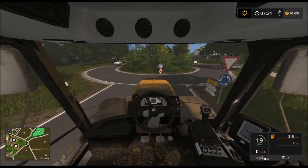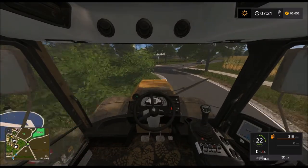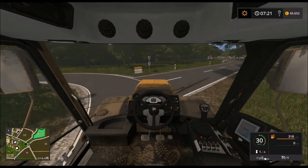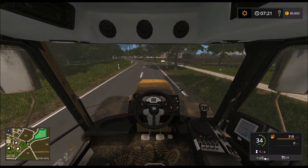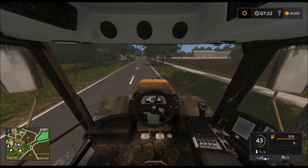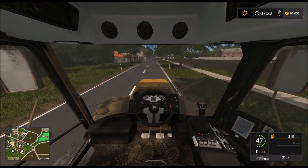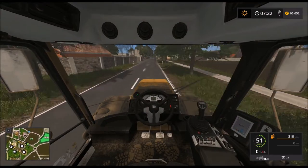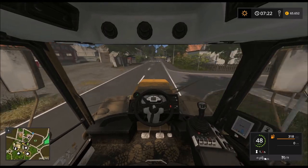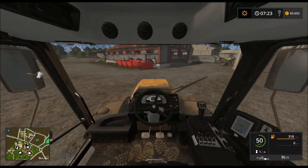Die Kreisverkehre, die sind übelst – die sind einfach ein bisschen zu eng gebaut. Also, die hätten sie ruhig ein bisschen breiter machen können. Ab auf unseren Hof.